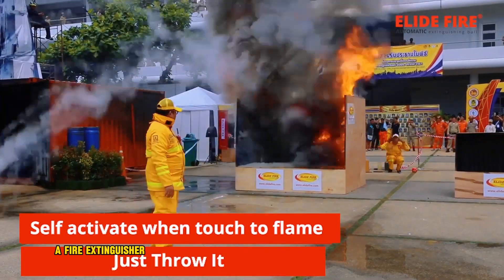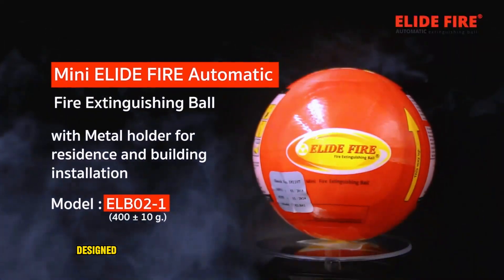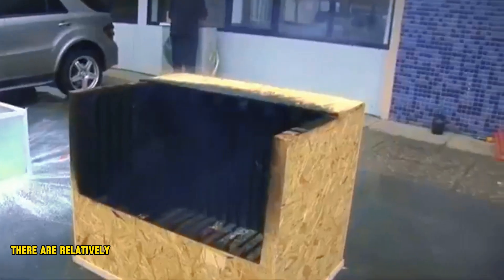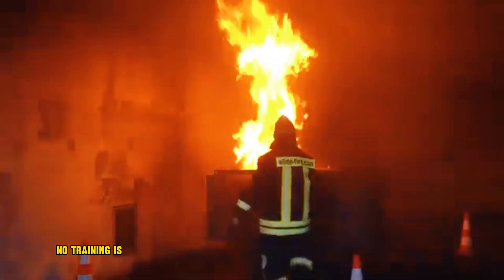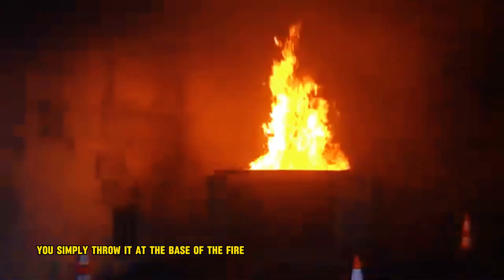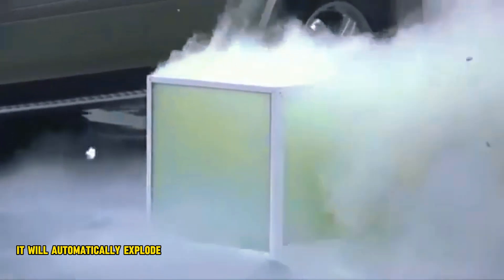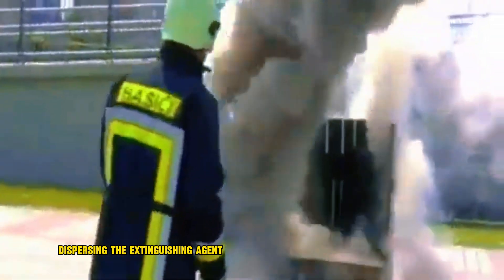A fire extinguisher ball is a spherical fire extinguishing device designed to be autonomously or manually thrown at a fire to extinguish it. They are relatively new fire suppression technology and no training is required to use them — you simply throw it at the base of the fire. When a fire extinguisher ball comes into contact with fire, it will automatically explode within a few seconds, dispersing the extinguishing agent.